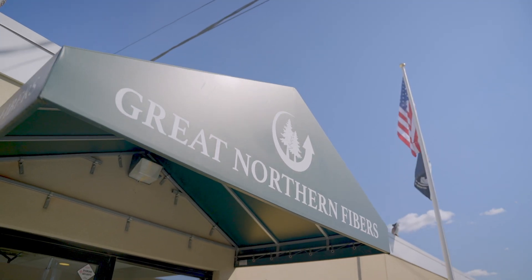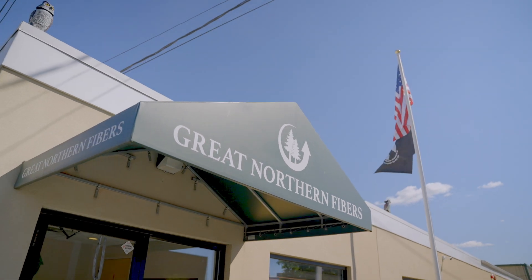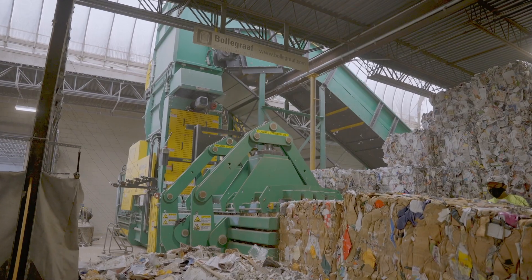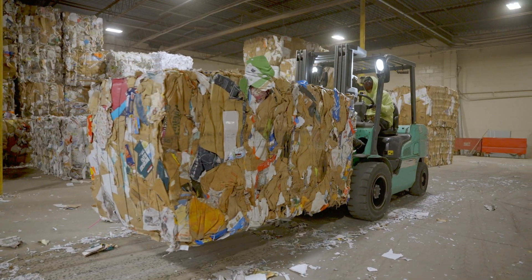At Great Northern Fibers, they recycle residential and commercial fiber lines — that's cardboard and paper — and they sort and separate all of that material, then bale it and process it.